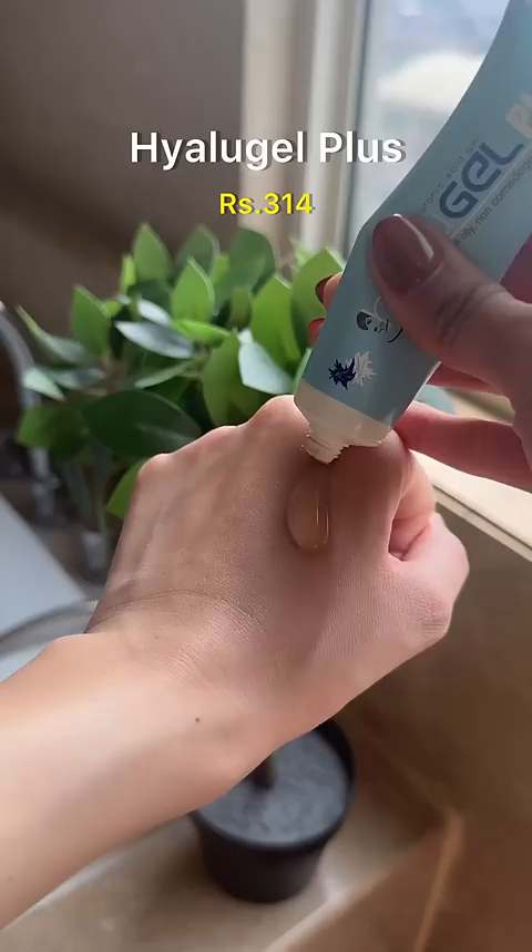Next is Hyalogel Plus, and this is a non-oily, non-comedogenic moisturizer for very oily skin. However, this also works well as an added layer of hydration if you have dry, dehydrated skin.